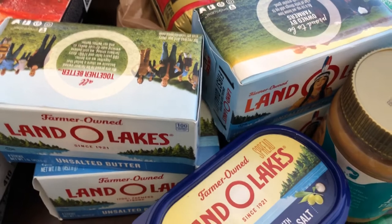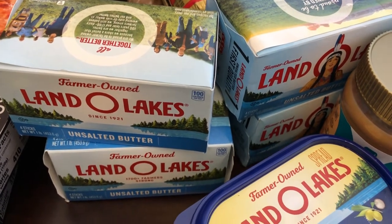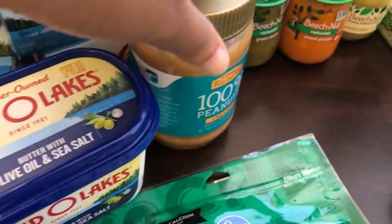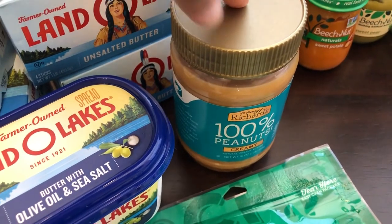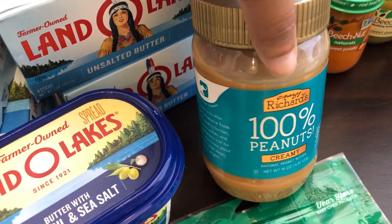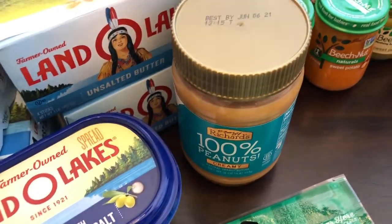I grabbed some butter while it was on sale — four of the unsalted Land O'Lakes butter. I've been doing a lot more baking since I've been in the house, so that was a good deal. I'm going to put it in the freezer. I also grabbed some spreadable butter, and some 100% peanut butter for Harrison. His pediatrician suggested exposing him to peanut butter now to try to fight off any peanut allergies — they said to mix it in with his cereal or baby food, so I'm going to try that pretty soon.